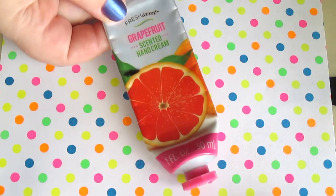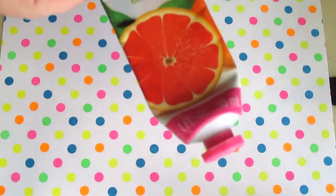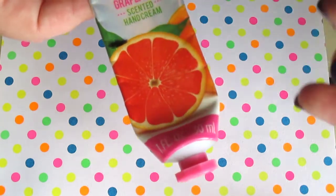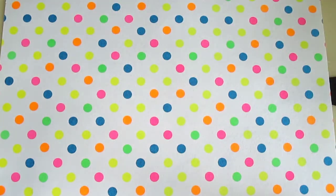This product is done. This is a hand cream from Dollar Tree, Fresh Sweet Brand — it's a grapefruit scented hand lotion. That's gone. It started way up here and it's gone, there's nothing left in here. It was a watery hand cream, but it served its purpose and I just finished it up.